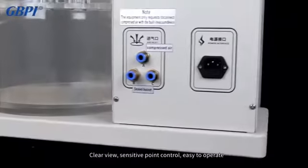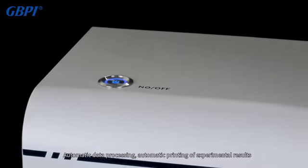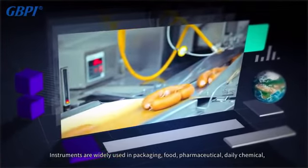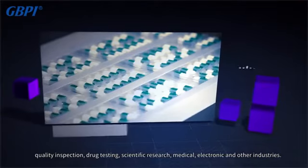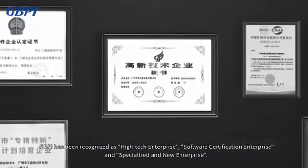A large high-resolution color LCD screen is embedded in the host for a clear view, with sensitive touch control that is easy to operate. The instrument features automatic data processing and automatic printing of experimental results, and is widely used in packaging, food, pharmaceutical, daily chemical, quality inspection, drug testing, scientific research, medical, electronic, and other industries.